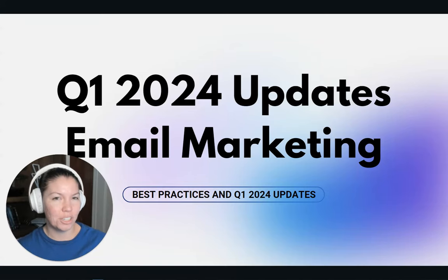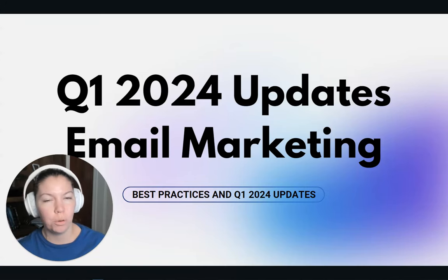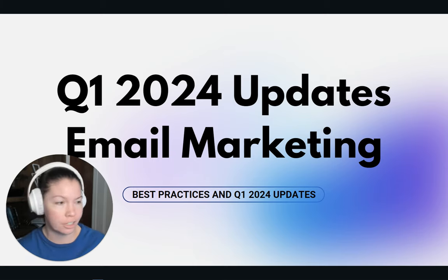Hey nerds, Jess here. In this video we're going to talk about the Q1 2024 email marketing updates that you need to be aware of to be ready for February 1st.